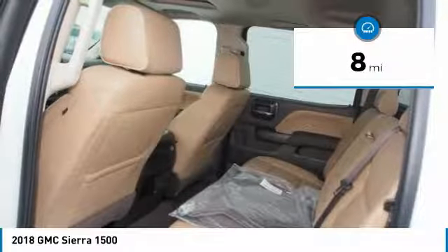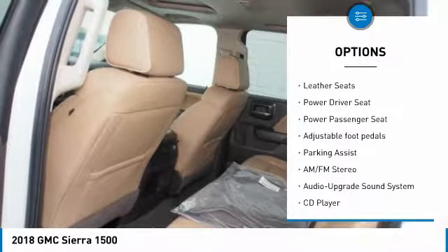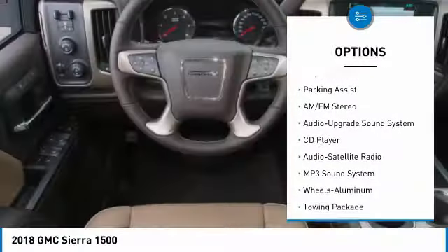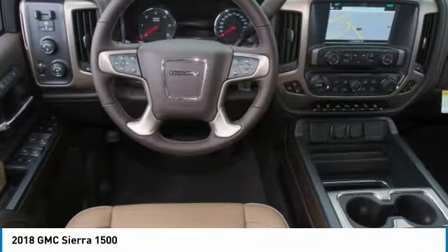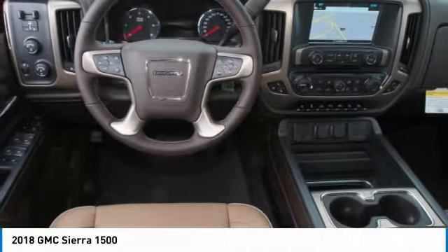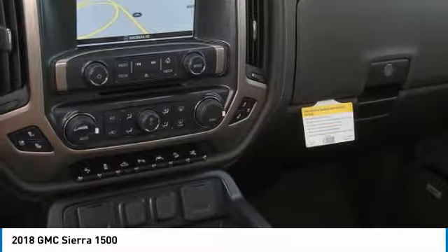Here are some of this vehicle's great options: navigation system, running boards, anti-lock braking system, traction control, power passenger seat, four-wheel drive, Bluetooth wireless data link for a hands-free phone, power steering, HomeLink garage door opener.